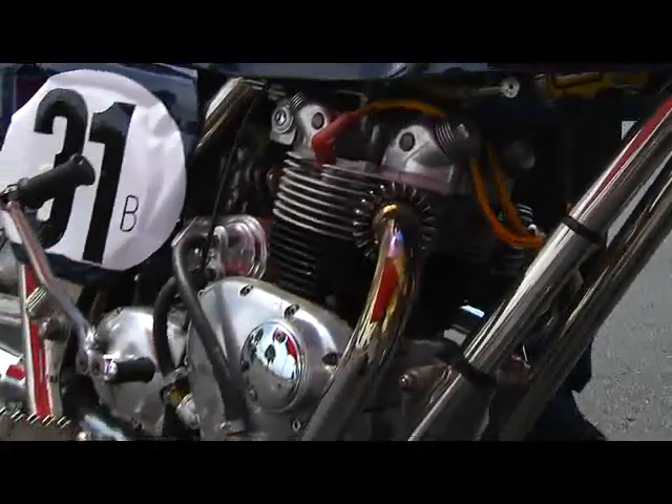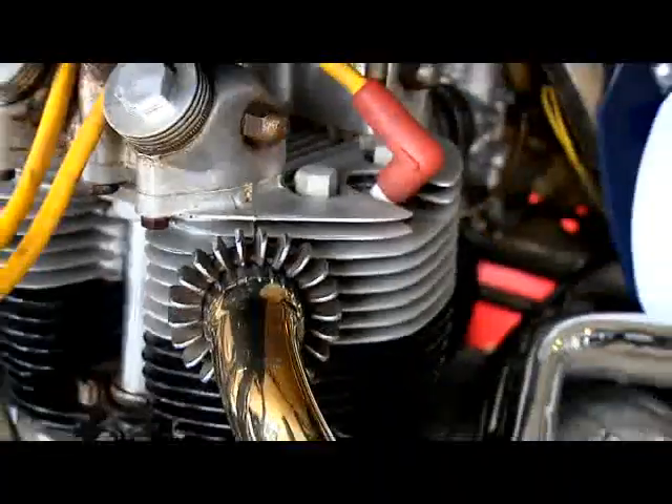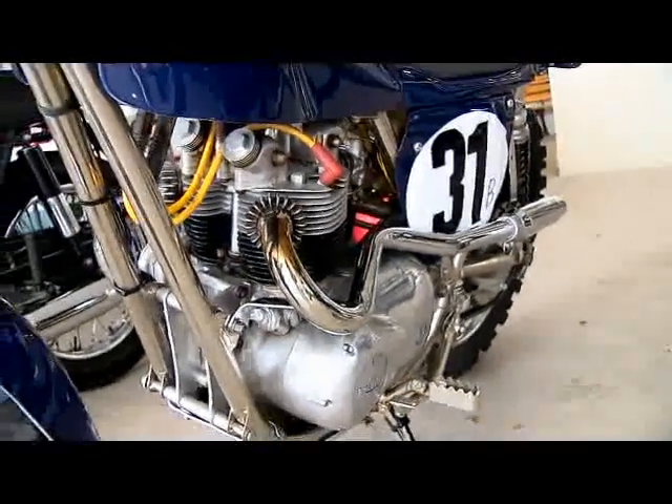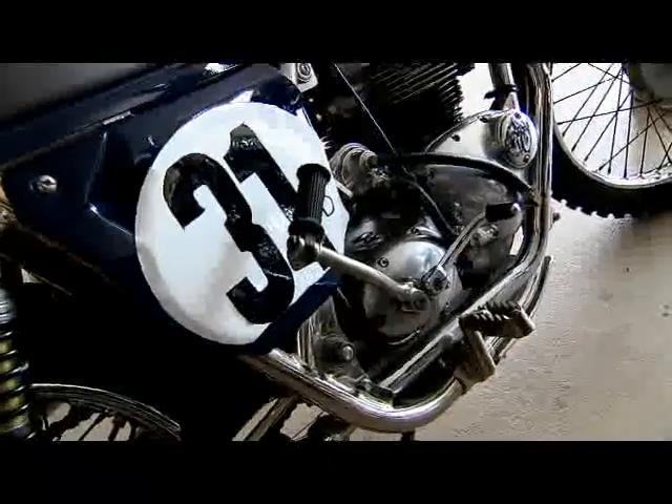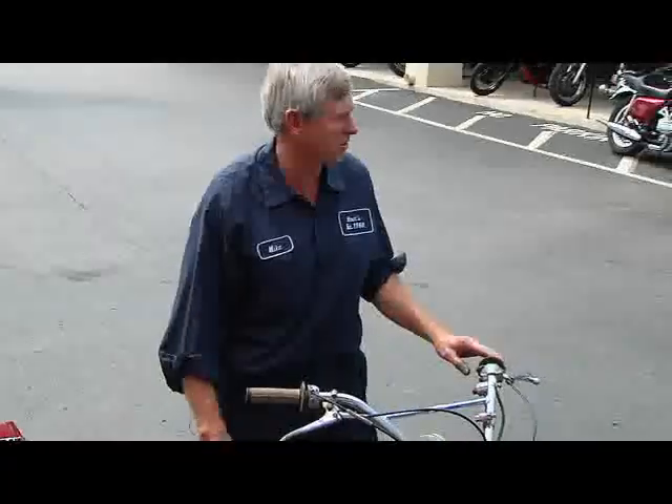It's a '68 Rickman Triumph. Rickman was a custom-built frame out of England, designed by Don and Derek Rickman. They put street bike motors in them, and they were motocross racers. One of the brothers actually won the World Round — the English Grand Prix — on a bike just like it, in the mid-60s, in motocross.